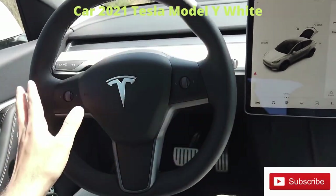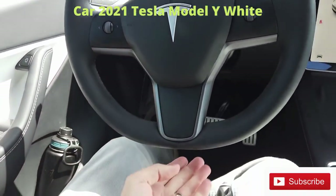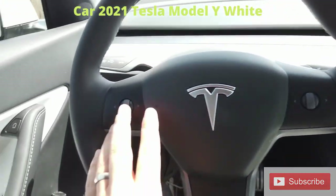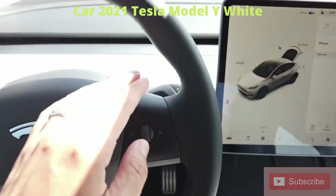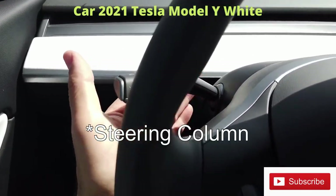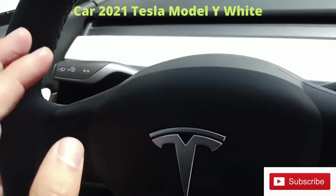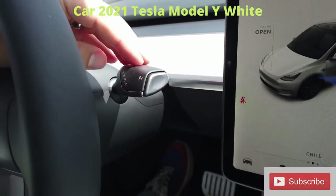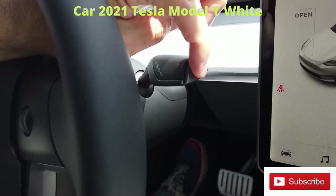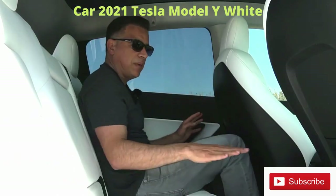One of my favorite features is the steering wheel. It's very sporty — smaller diameter, pretty fat — and it has a quasi flat bottom. All you have are two controls and two stalks mounted on the center column: one controls the turn signals and wipers, and the other controls the gear selector — reverse, neutral, and drive — with a little push to put it in park.